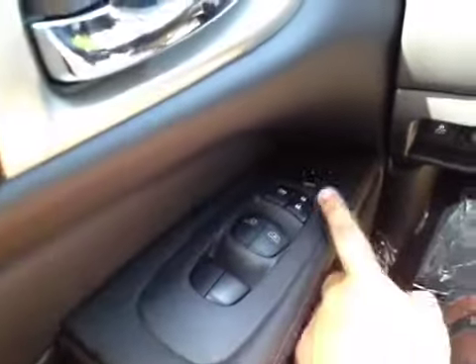On the driver's side, we have power windows, power locks, power mirrors, power driver seat, as well as memory seat. You have your traction control, heated steering wheel, and power liftgate.